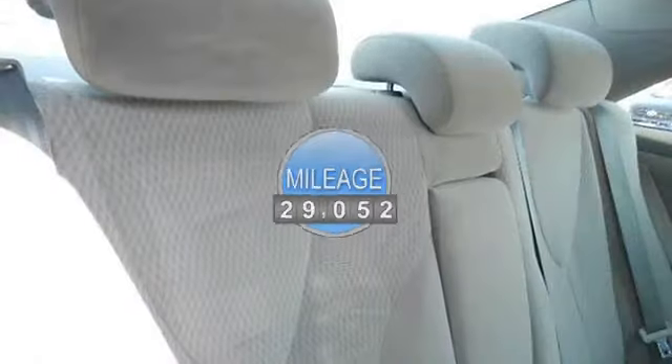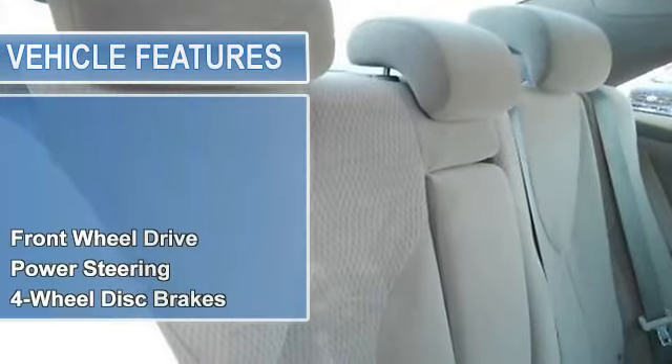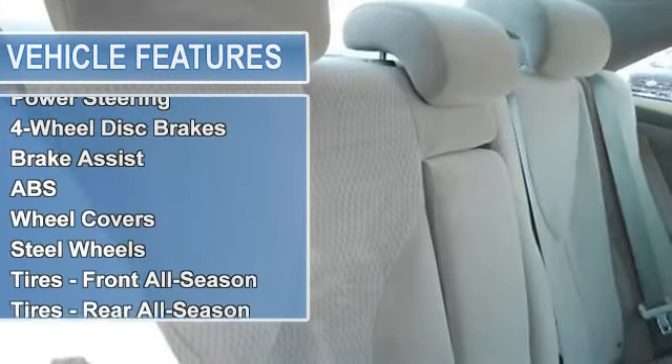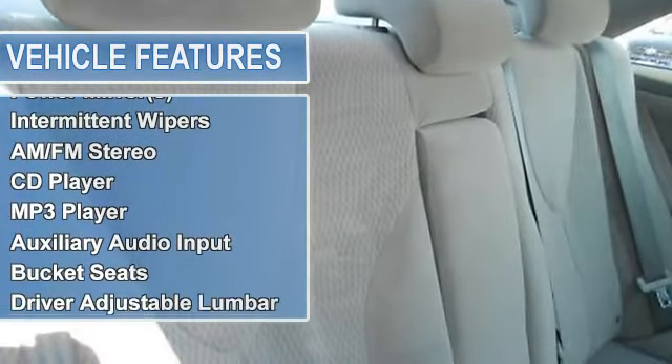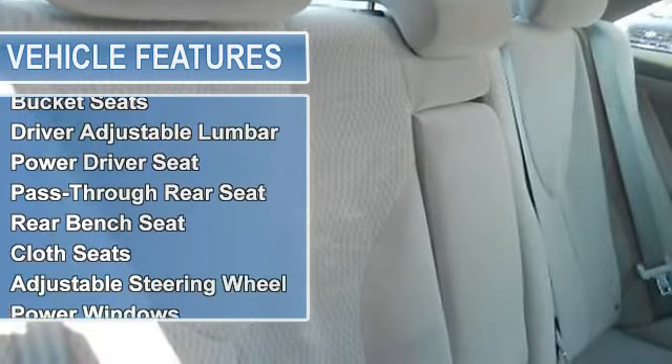Power steering, four-wheel disc brakes, brake assist, anti-lock brake system, wheel covers, steel wheels, tires front all season, tires rear all season, temporary spare tire.